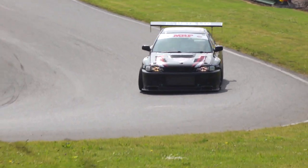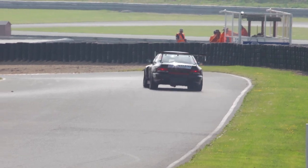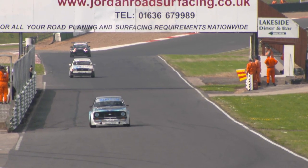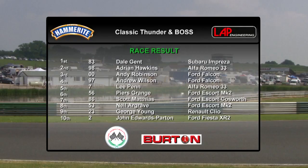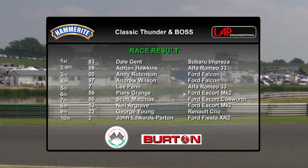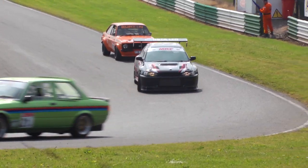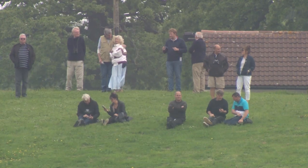Into the final corner for the final time, Dale Jent has dealt with the traffic and dominated both races despite a difficult qualifying session. He accelerates out over the line to take the chequered flag at Mallory Park. A double victory for Dale Jent with Adrian Hawkins once again his closest rival. The Falcons of Robinson and Wilson, Lee Penn and BOSS winner Pierce Grange complete the top six. Jent notes: 'I turned her down a little bit — coming off the hairpin the car was picking the back end up, felt like a power spike, almost like hitting a limiter. I figured that out in the end and it was going all right.'